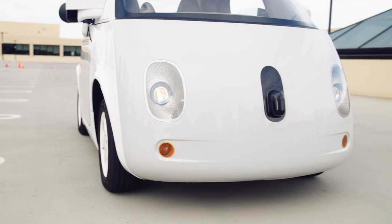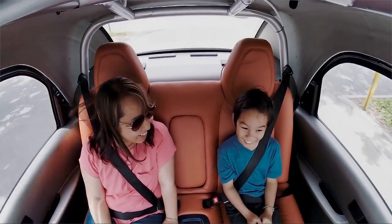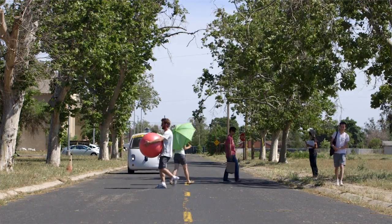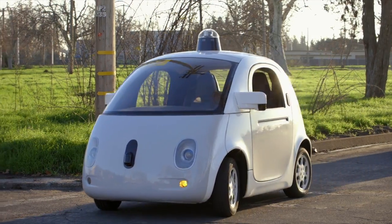Inside, the controls for things like windows, lights, and heating look like they were torn out of a 90s-era Ford Taurus, but the real cool part is that you don't get a steering wheel and you don't need pedals. That's because Google's not interested in anything less than a fully self-driving car, and it wants to get there in four years.